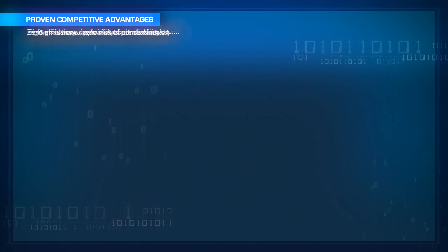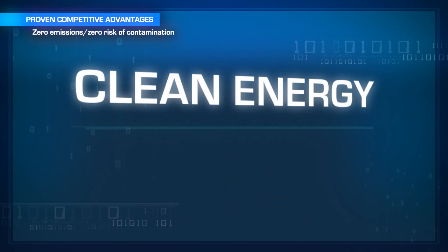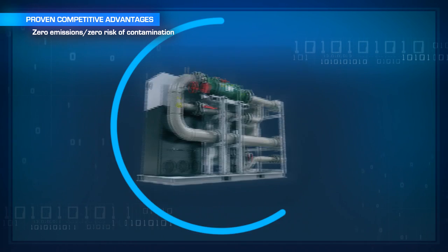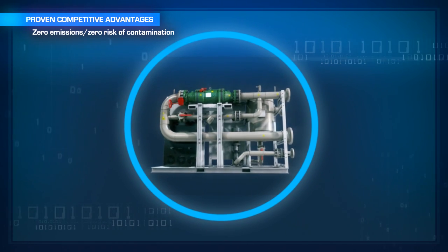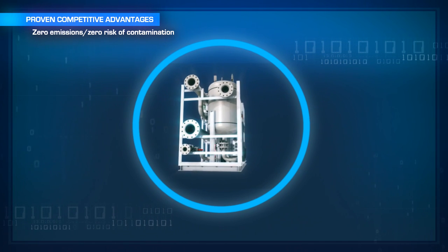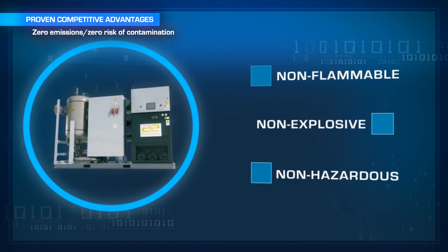Another benefit is that there are zero emissions and no risk of contamination. Clean energy is generated without fuel or oil lubrication, in a closed loop, hermetically sealed system with no rotating seals, which eliminates the risk of leaks. Plus, the working fluid is non-flammable, non-explosive, and is not hazardous to humans or the environment.